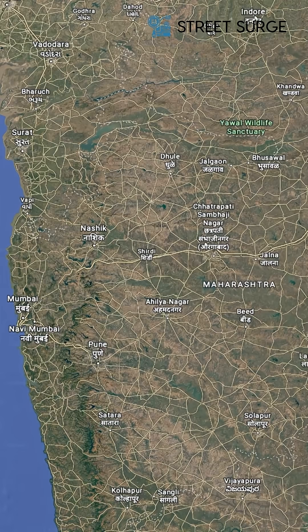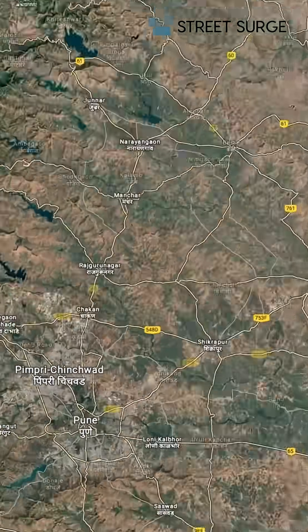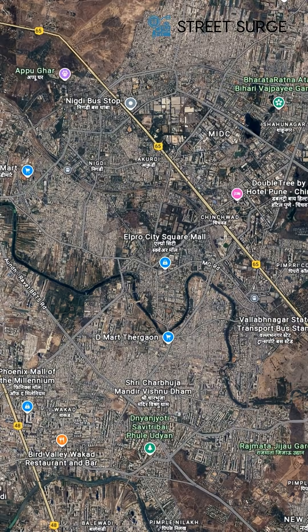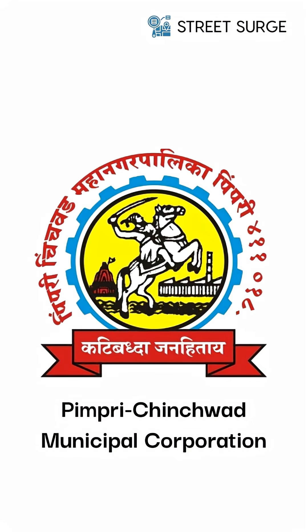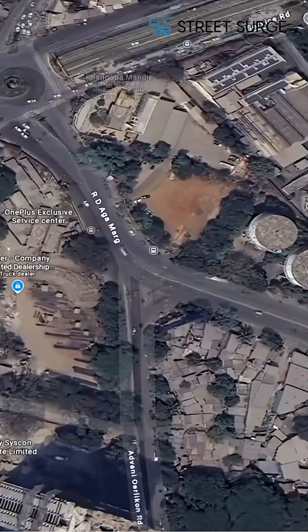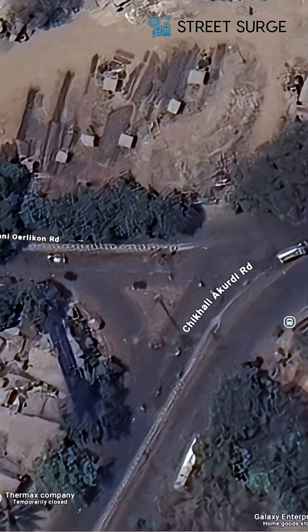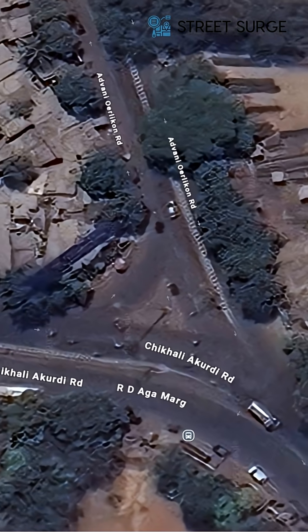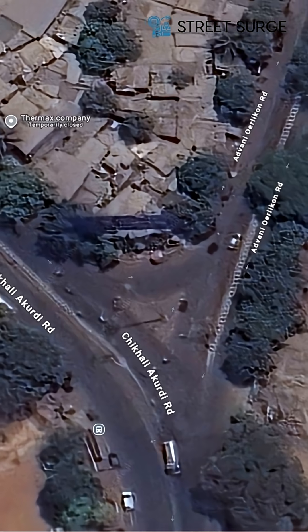Pimpri Chinchwad, a major city in Maharashtra, is urbanizing rapidly and traffic volume is increasing fast. Street Surge partnered with Pimpri Chinchwad Municipal Corporation to redesign multiple junctions. One of them is Kandoba Y Junction, which connects three key directions: Adwani Oerlikon Road, Kandoba Junction, and the route towards Thermax Junction.